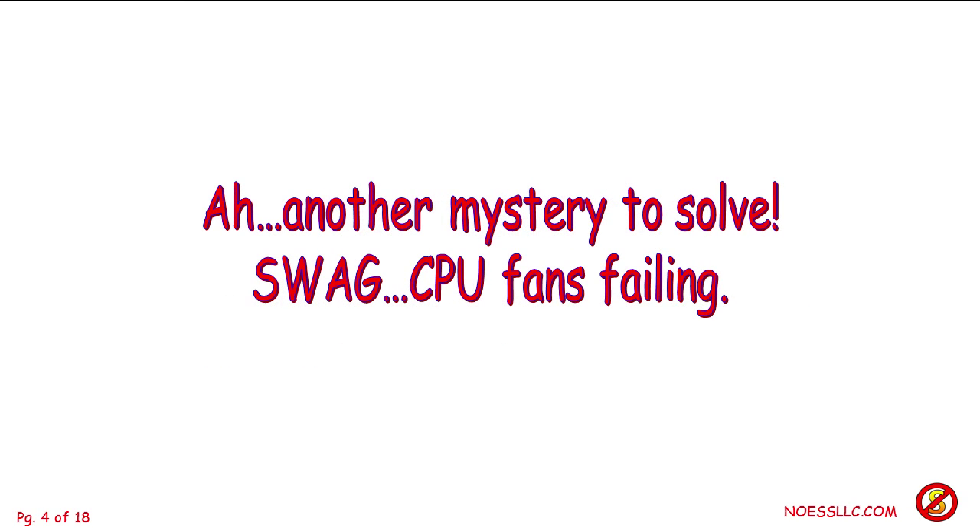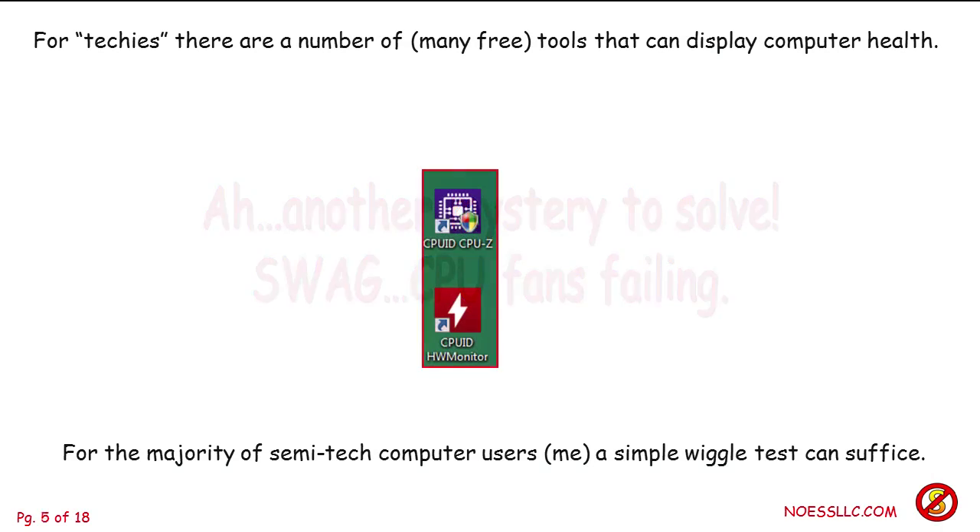That gave us a mystery to solve — how could two computers be doing weird things with CPU fans running up? Was there poltergeists running between them? We had to do a little investigation. For the techies out there, there are free tools that can display your computer health, but you've got to know where to get them, how to use them, and how to interpret the information. My compatriot discovered that the CPUs on both machines were running hot, which indicated maybe the fans were crapping out or something like that.